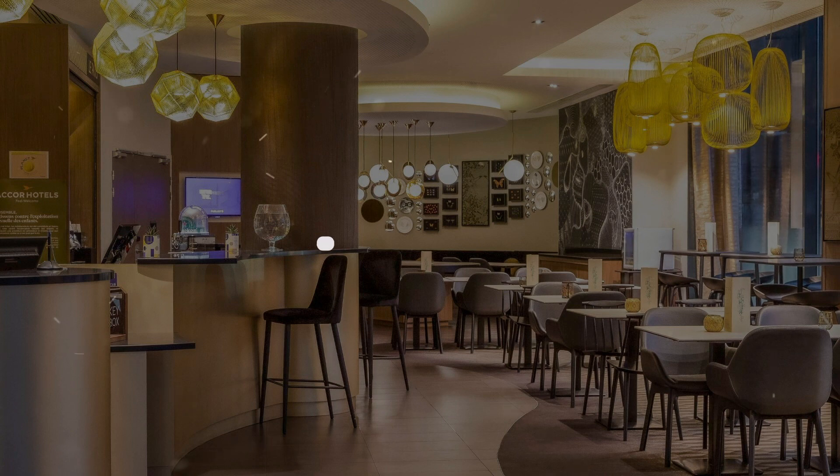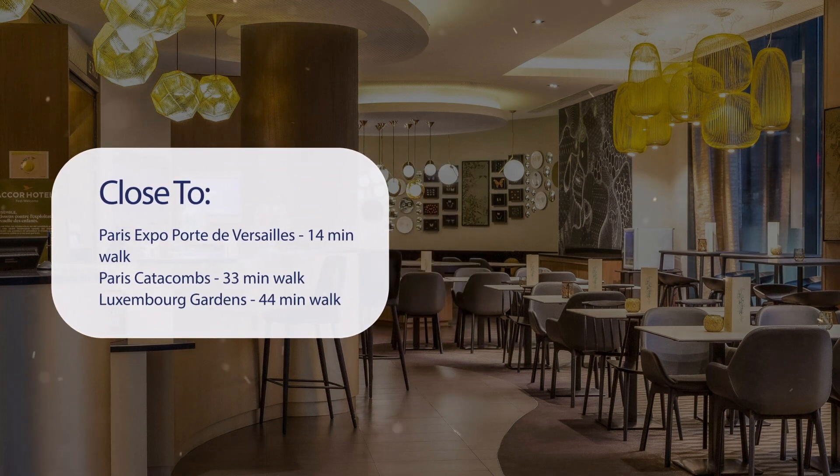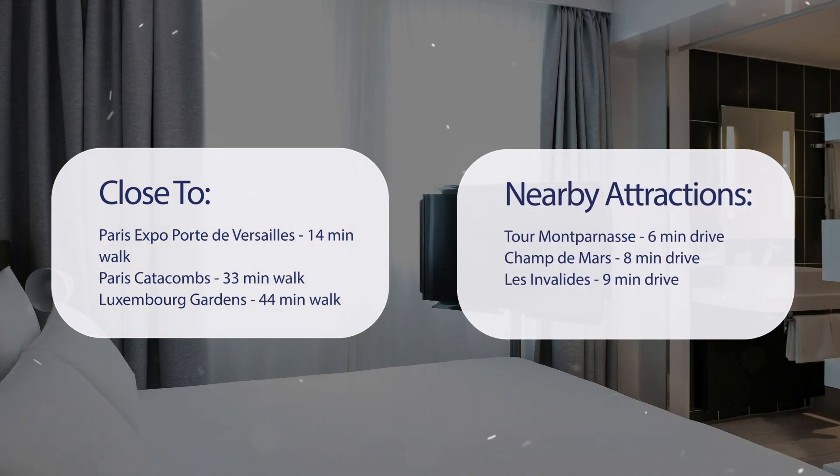It has a pretty good location. It's pretty close to Paris Expo Porte de Versailles — 14 minutes walk, Paris Catacombs — 33 minutes walk, Luxembourg Gardens — 44 minutes walk, and also close to attractions like Tour Montparnasse — 6 minutes drive, Champ de Mars — 8 minutes drive, and Les Invalides — 9 minutes drive.